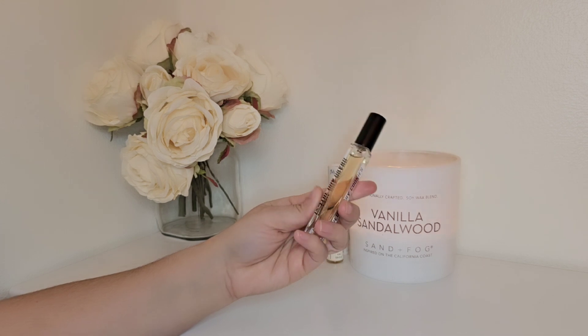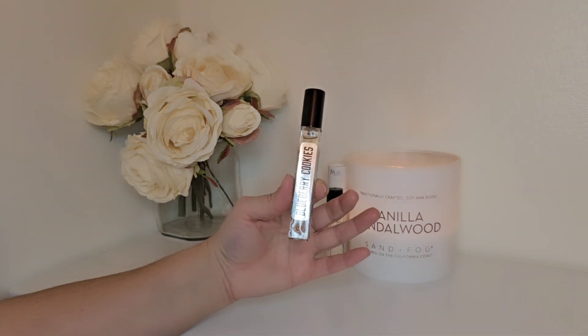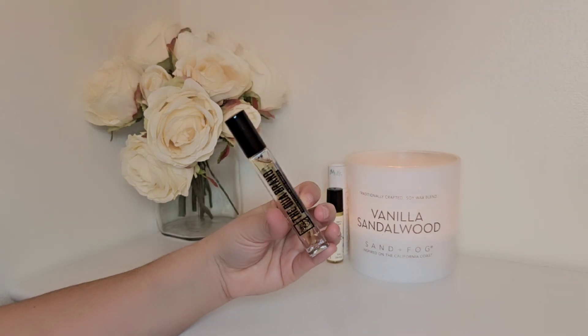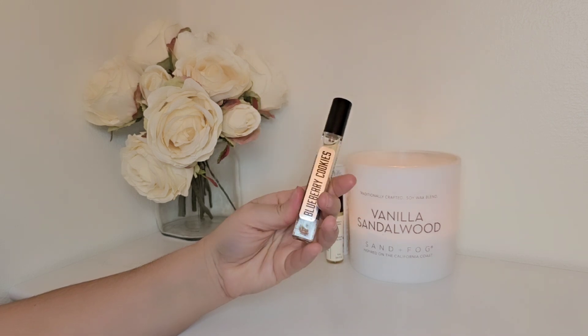Next is the Duo Brand Blueberry Cookies. I did get a nice blueberry cookie vibe, but again there's so much Iso E Super or maybe some other aroma chemical. It was too much for me, so this one is going.